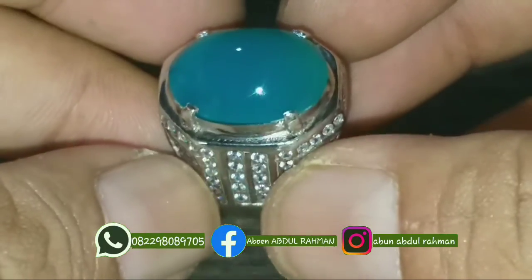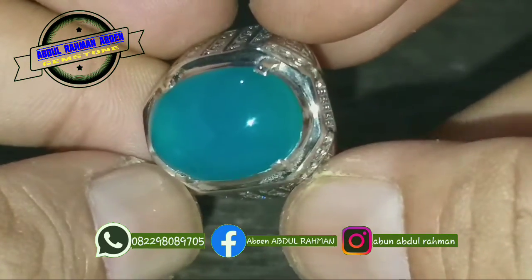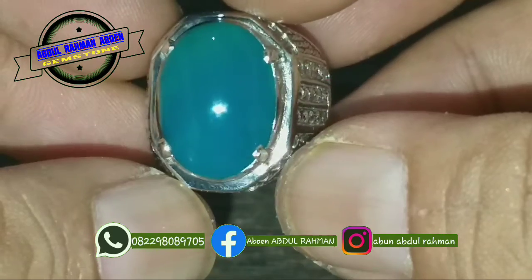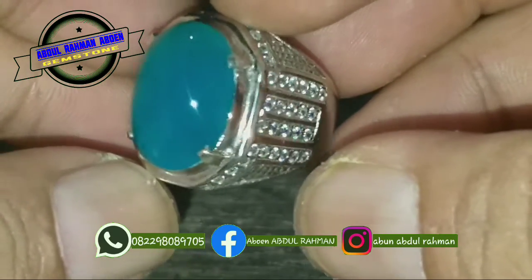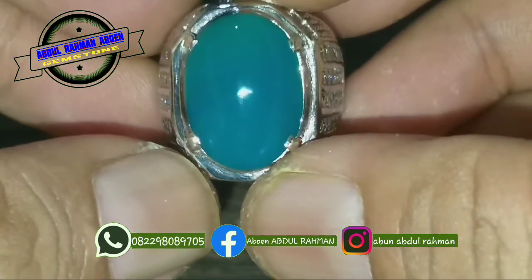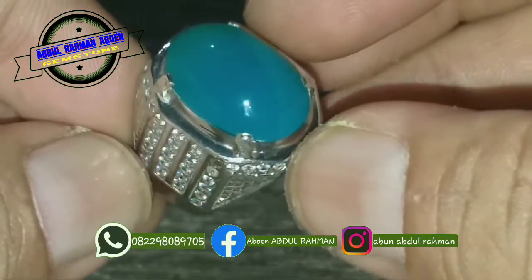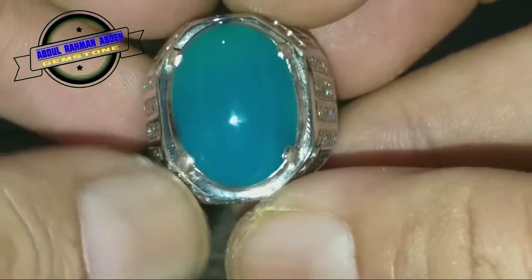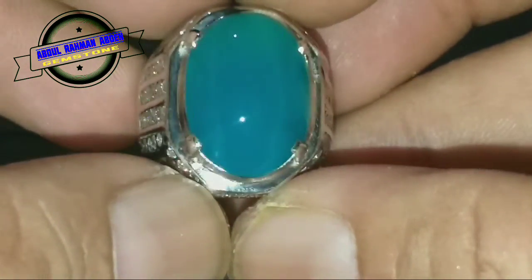Assalamualaikum warahmatullahi wabarakatuh, jumpa lagi bersama saya Abdurrahman Abun dari Rawalumbu, Kota Bekasi. Ini batu full dengan video flash-nya dan zoom-nya juga full, jadi lebih jelas, dekat banget seperti ini.